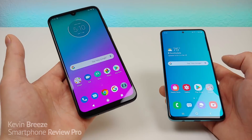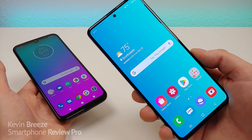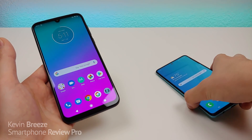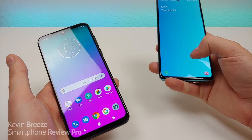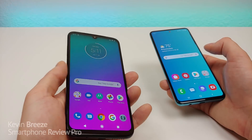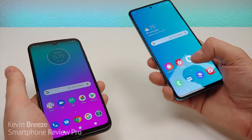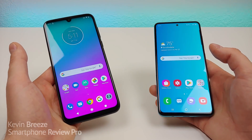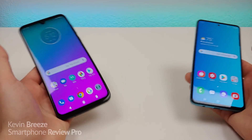The Moto G8 Plus features 64GB of internal storage with SD card expansion, whereas the Galaxy A51 has twice that at 128GB with SD card expansion. Neither phone supports wireless charging. Both feature fingerprint sensors — the G8 Plus has one on the back that is very fast and responsive, while the A51 has an in-display fingerprint sensor that works really well too, though the G8 Plus is quicker overall. Both devices also feature face unlock.